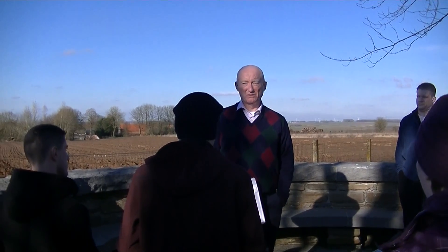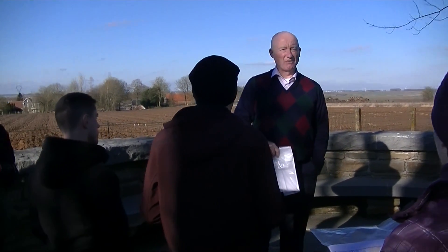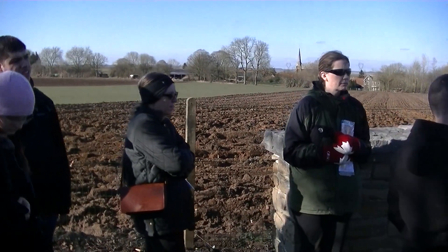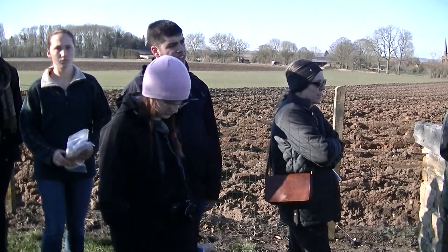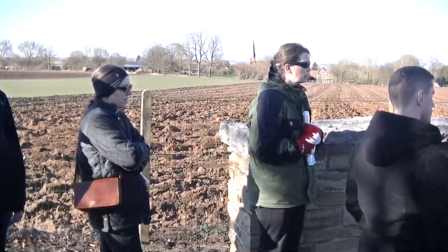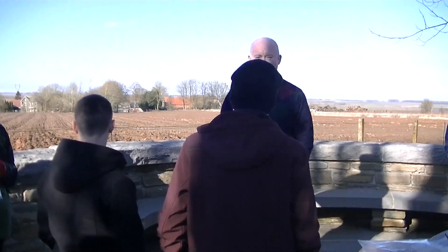Those of you who are going to have the honour of serving with 5 Brigade in Valcartier — you're going to hear the word Courcelette spoken rather often. The difference will be, you can speak about it intelligently because you've seen the place. That's the Battle of Courcelette.